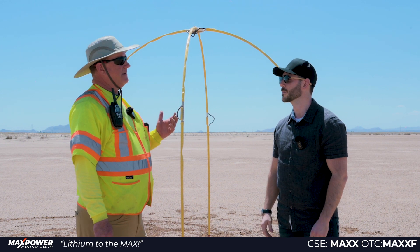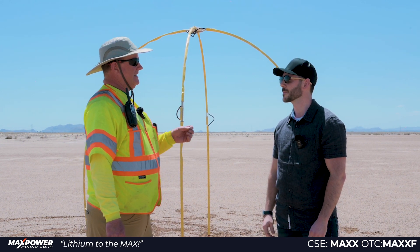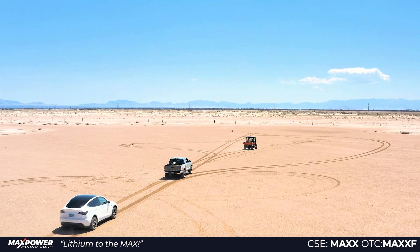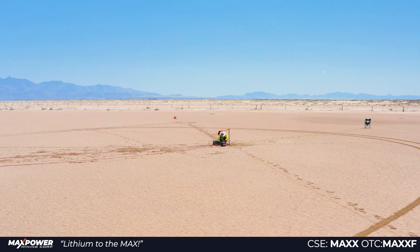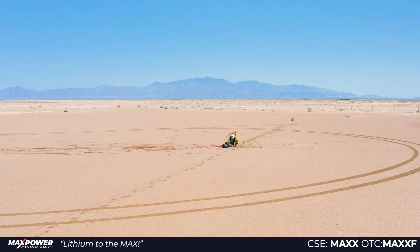Sure. We're doing a method in geophysics called Hybrid Source Audio Magnetotellurics, H-S-A-M-T. It's a measure of resistivity — resistivity versus depth in the ground. Resistivity is the inverse of conductivity, so it's an electrical property. That data helps us to analyze and interpret what the geology is doing at depth.